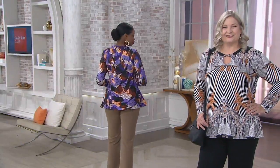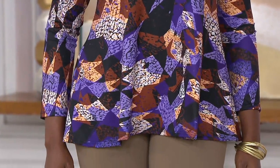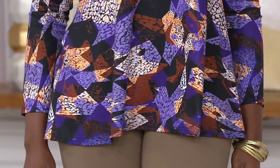We don't have a ton of these to go around, and there are a couple of prints that we'll never do again in this top. It's a classic style for Attitudes by Renee, but every now and then there's a print we just can't bring back. So there's a special opportunity here. One of those is the mosaic that you're looking at.